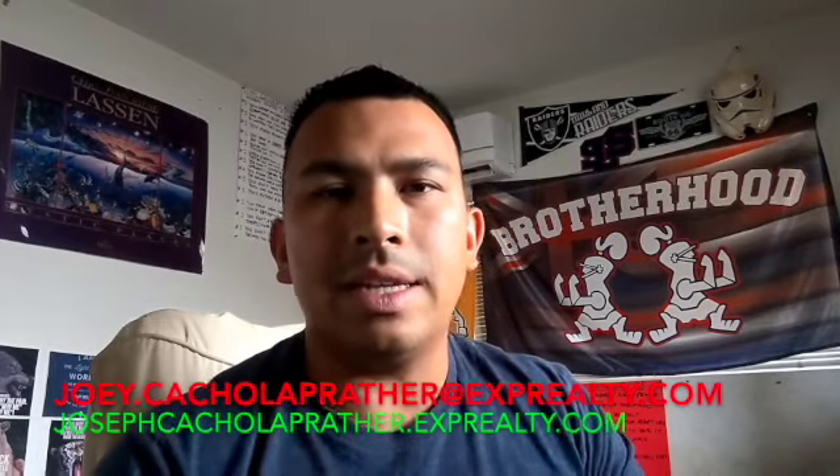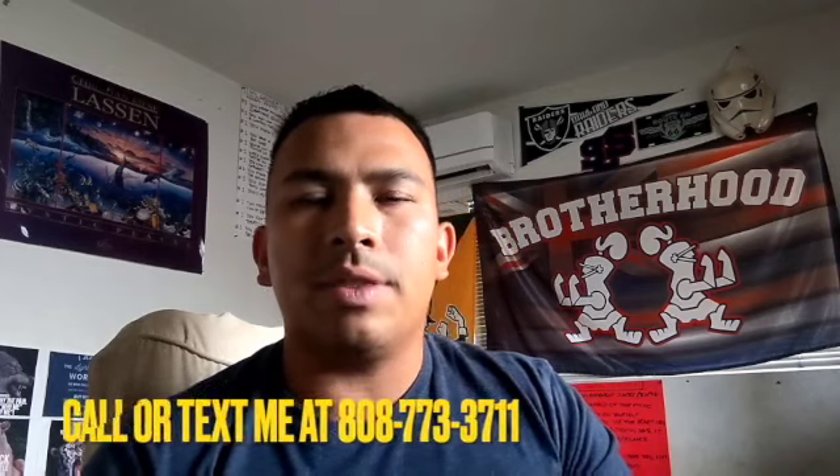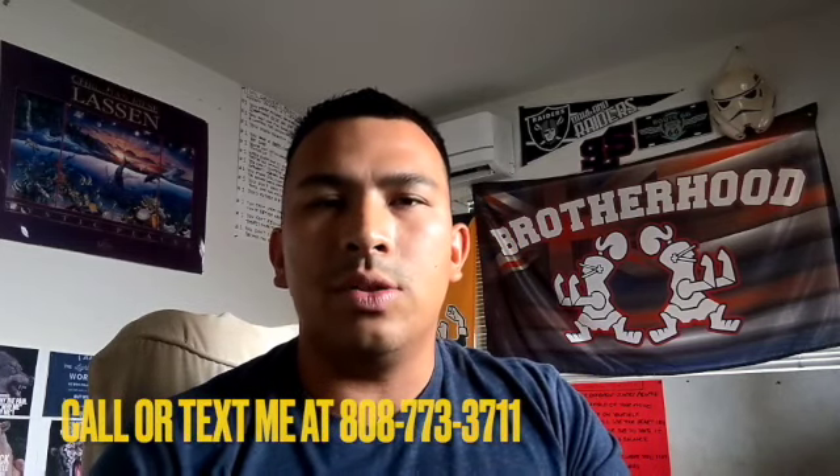Please hit me up on the social media platforms and feel free to call, DM me, email me, or text me and I'll be glad to help you. That being said, let's talk about the pros and cons of living over at the Kaka'ako condos at Ward Village.